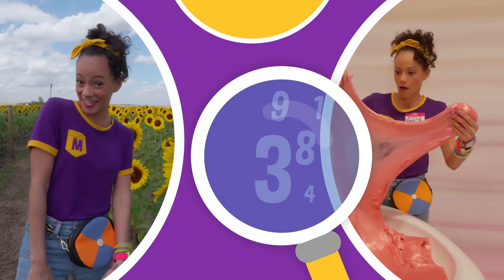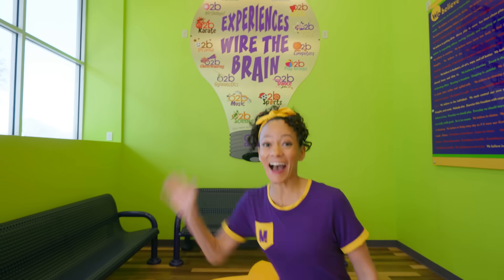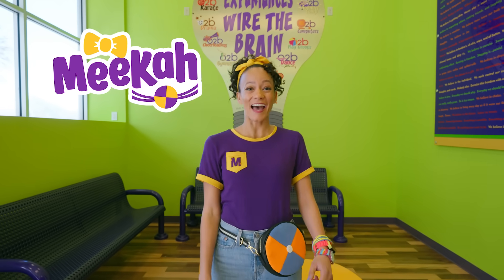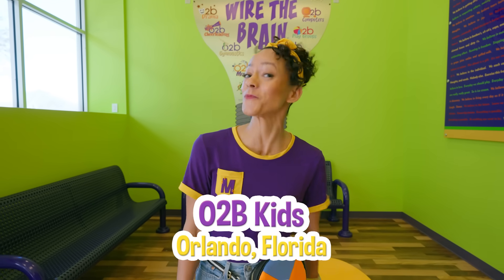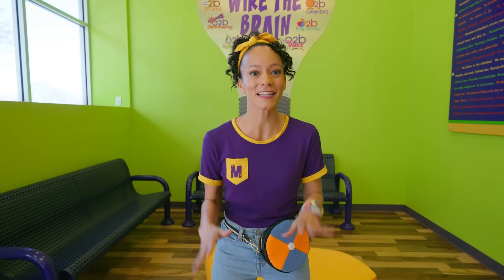So much to learn about, it'll make you want to shout! Hi, it's me, Mika, and today we are at O2B Kids in Orlando, Florida. I'm so excited to be here because I love science and I get to do a science experiment right here.